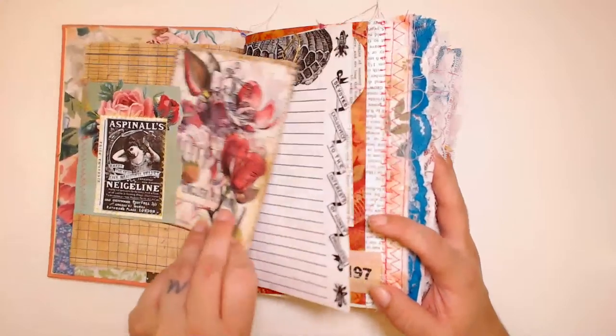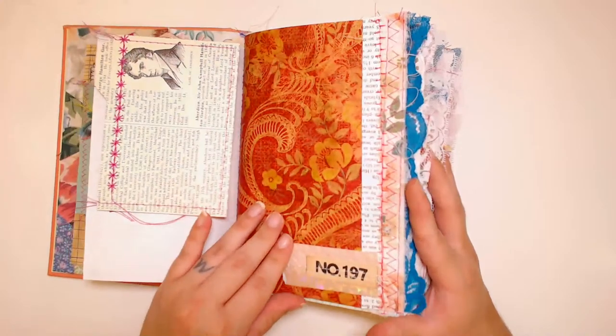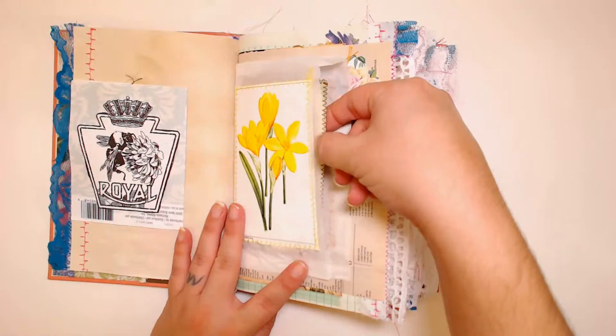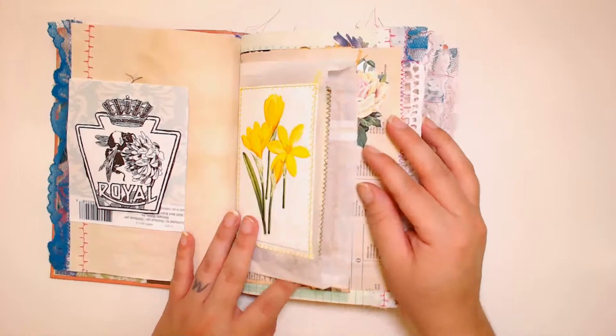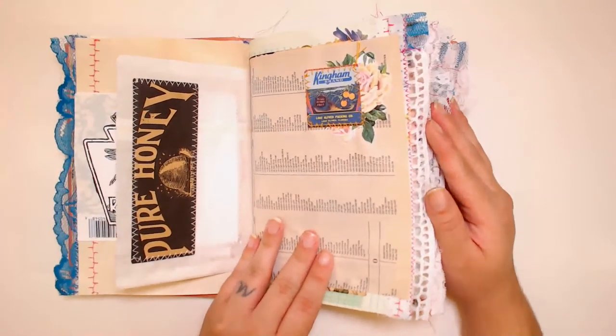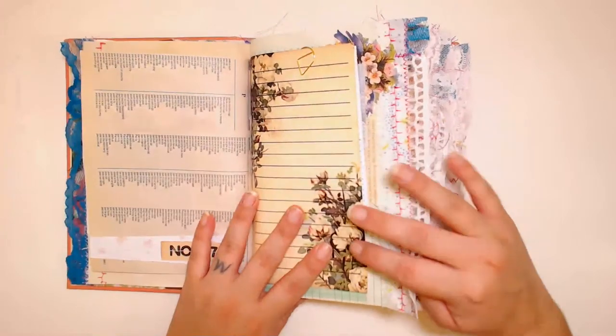I don't remember how many pages are in here, but it is already sold. I'm going to be doing a whole collection of vintage books. I'm terrified of Las Vegas at the moment — I can hear the grasshoppers. The grasshoppers are insane right now, they terrify me, they're all over the place.